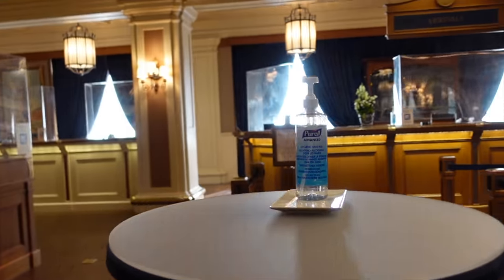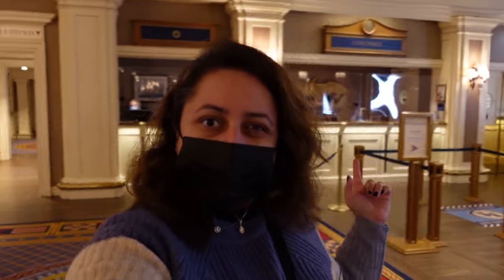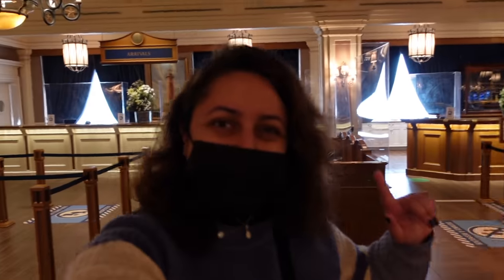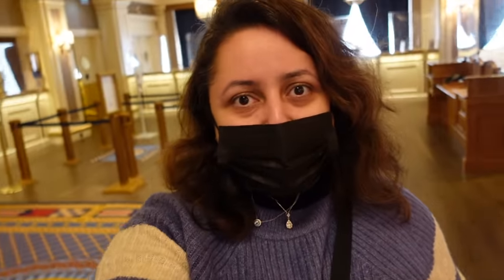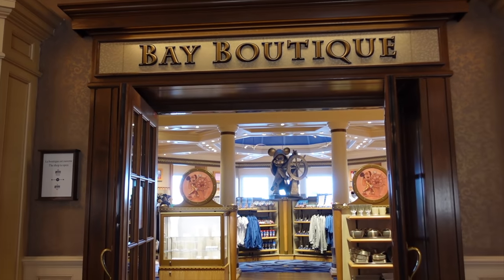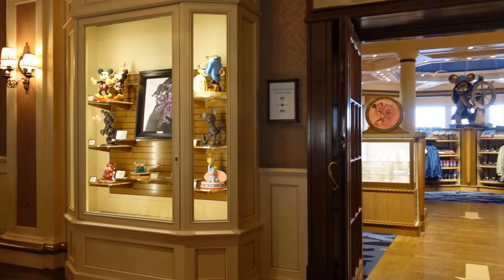The theming at Newport Bay Hotel is beautiful and stunning. There are hand gels everywhere on the tables — sometimes cast members use these tables for extra check-in help when it's really busy. Behind me over there is the concierge, where you'd go to book a restaurant or anything like that. The whole check-in area is pretty long, covering quite a large section because they know it can get very busy. I love the carpets here at Newport Bay — very nautical, very in-theme.